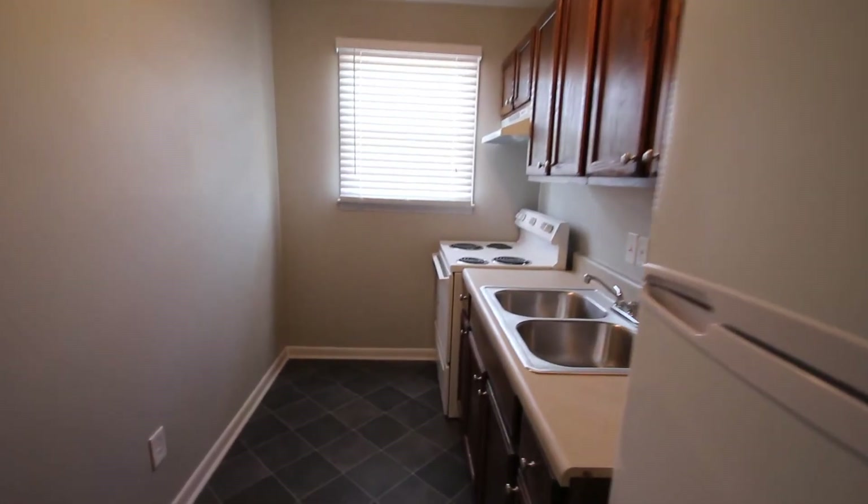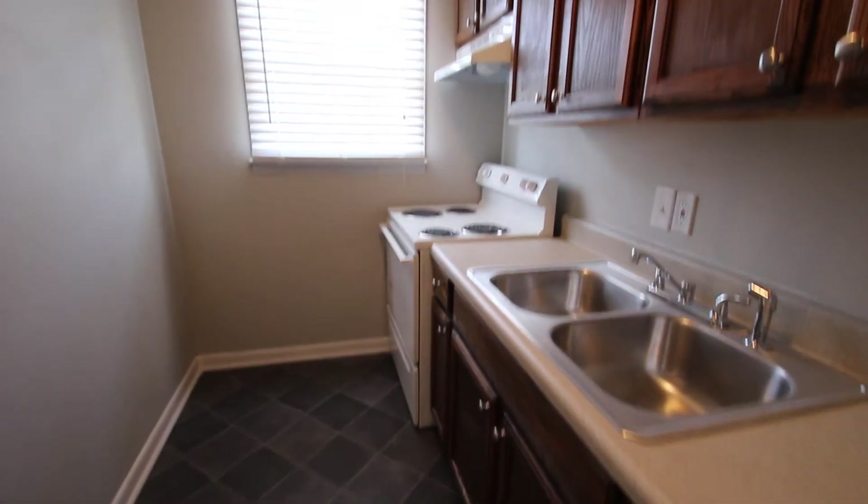All new appliances, all new flooring. This is the living room here.